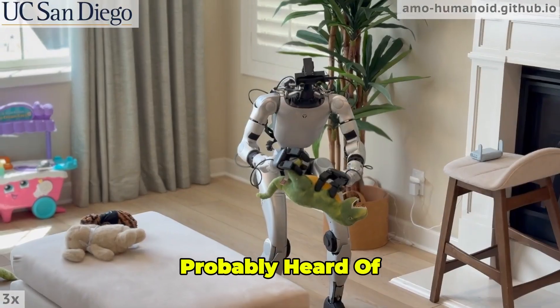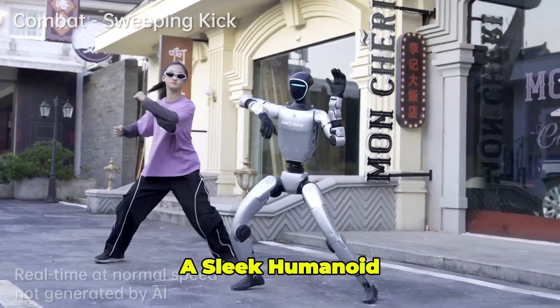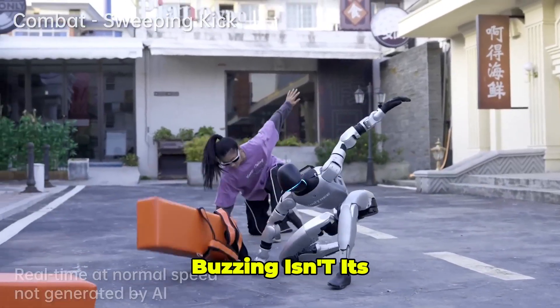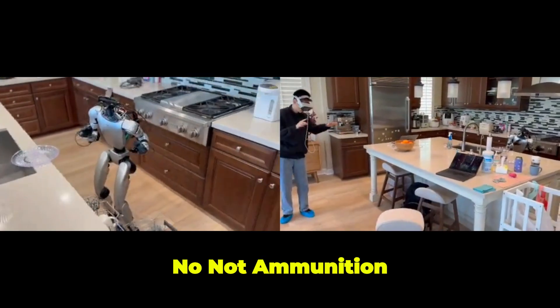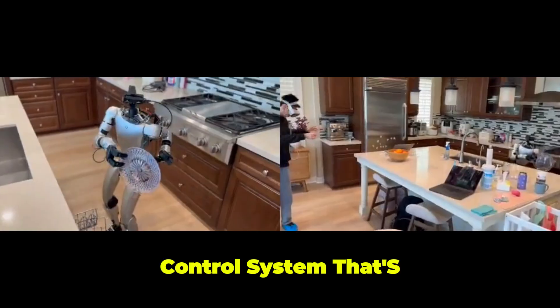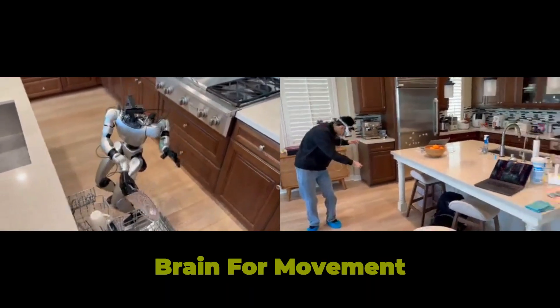By now, you've probably heard of the Unitree G1, a sleek humanoid robot that's been making waves. But what's got everyone buzzing isn't its shiny hardware — it's AMO. Not ammunition, but Adaptive Motion Optimisation, a mind-blowing control system that's basically given the G1 a human-like brain for movement.